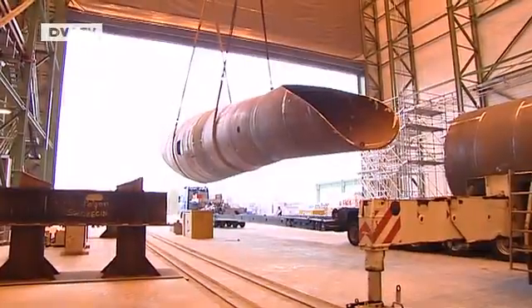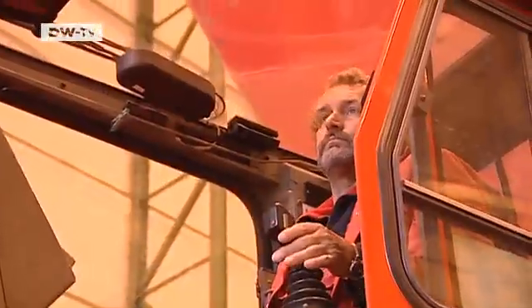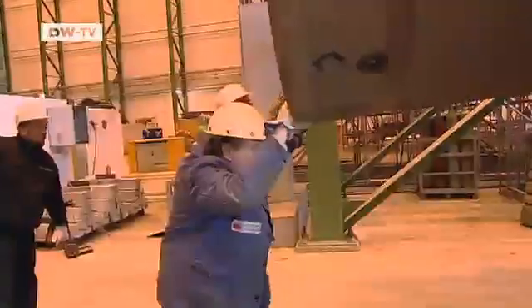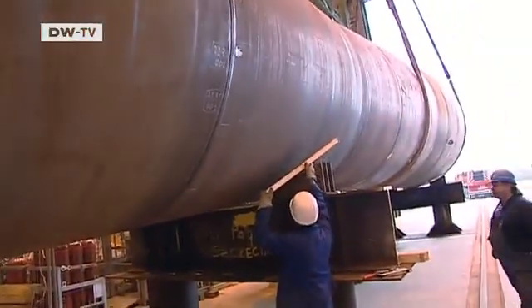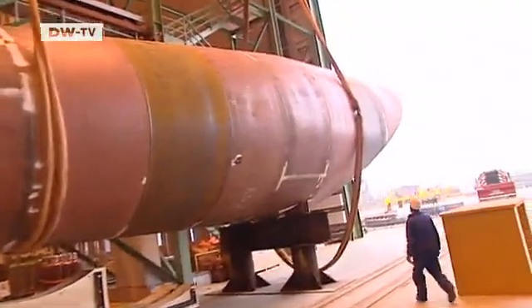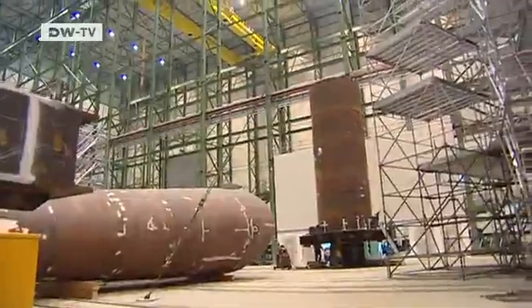This steel tube weighs more than 50 tons — it's just a small section of a wind turbine's base. Sixty former shipyard workers have found new jobs here. It's good we went straight from one job to the next. Right after our old company declared insolvency, we had an opportunity to get back into steelworking at Weservind. This year the company is aiming to double its turnover to 80 million euros.